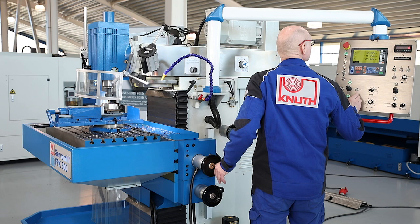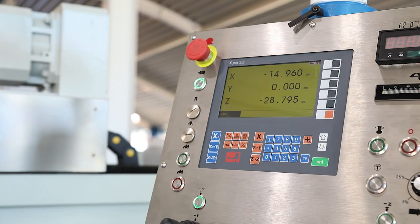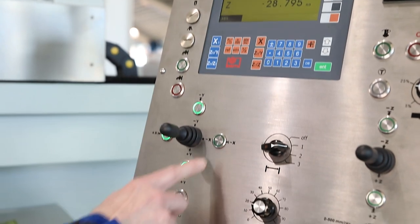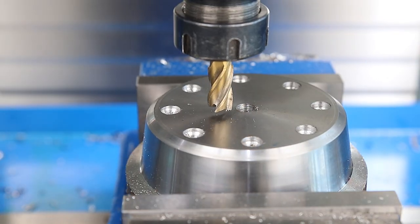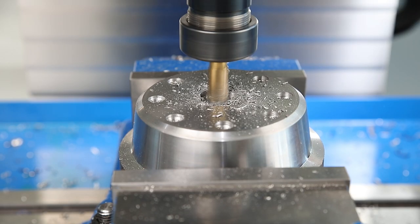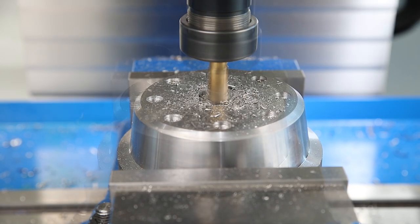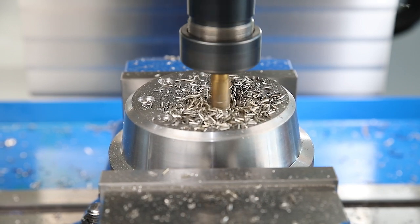Another highlight is the electronic stops, which can be set in three processing levels for each axis. The respective positions can be transferred at the touch of a button and reproduced exactly during the machining process. This achieves maximum repeat accuracy for coordinating drilling and pocket milling, and allows significantly more positions to be approached compared to conventional machines.